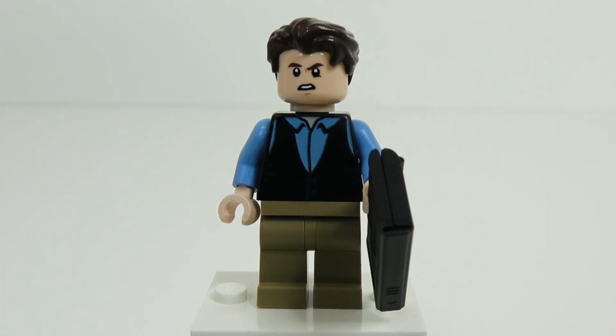Next up, we have Joey's roommate, Chandler Bing. He is wearing his typical classic sweater vest and he's holding on to his laptop with the handle. We know right when he got it he bought it to — quote — 'play games and stuff,' and also to create that Rachel list. Every single one of these minifigures comes with an alternate face, which is nice.